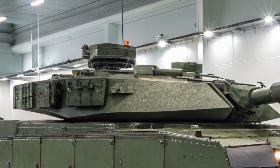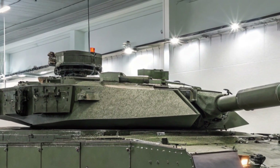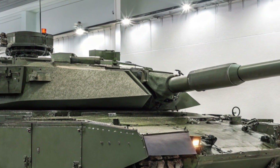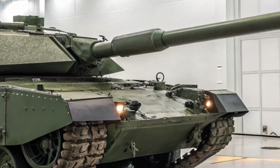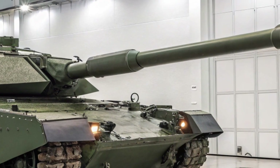Now, let's talk about the expected price. The Leopard 2A8 is projected to cost around €15 to €17 million per unit, depending on the specific configuration and optional systems. That's roughly $16 to $18 million USD, placing it among the most expensive but also the most advanced tanks in the world.